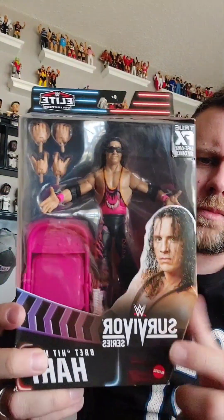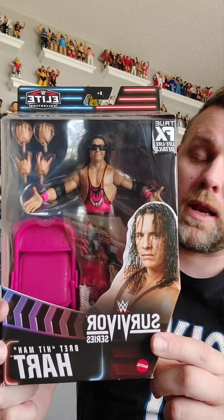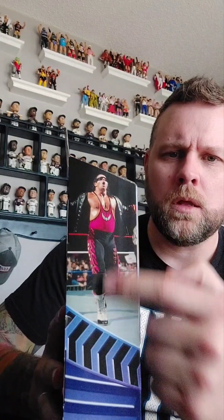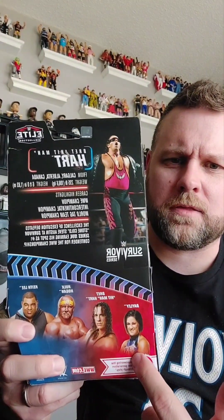First, we'll take a look at the box. It does say Survivor Series, Bret the Hitman, or Bret Hitman Hart. Little Mattel logo down there. And he's wearing his pink and black, and he's got a pink chair that he's gonna smash somebody over. Little glamour shot of him entering there, and on the back, the cross cell.